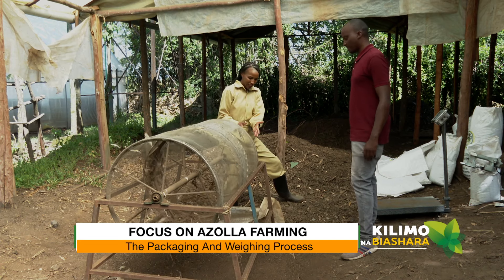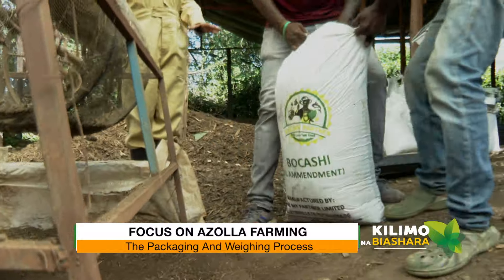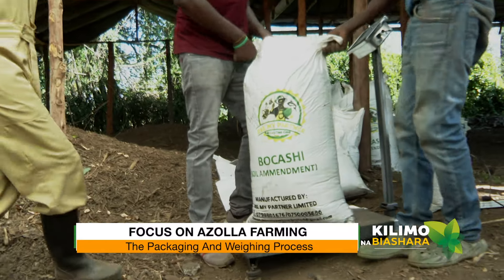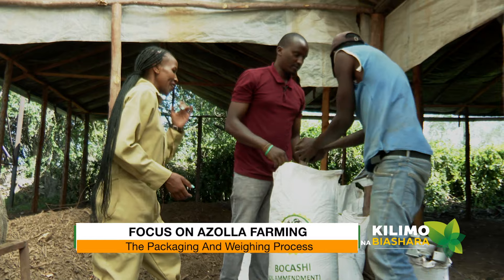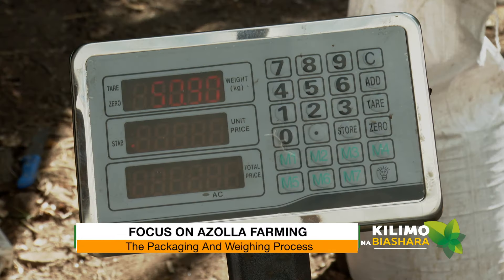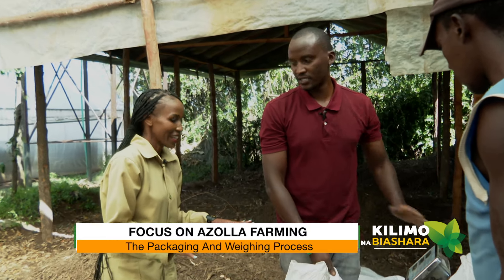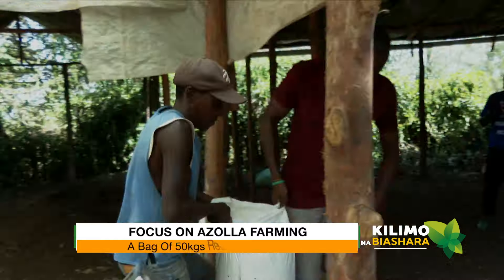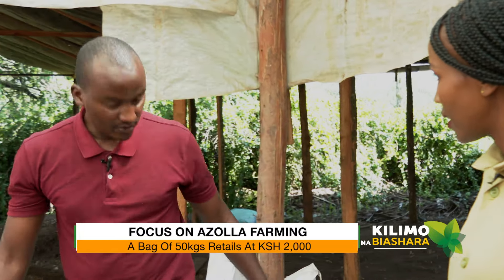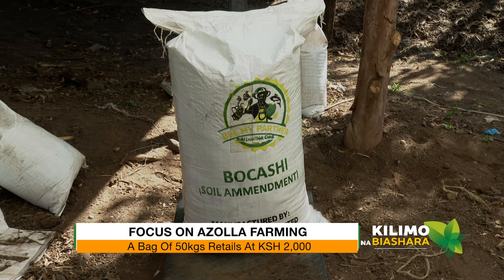Now we can package this. We have to wait for it to reach 51 kgs, because sometimes it loses moisture so we add the extra one kg. Everything is done here straight to the farmer. So this bag of 50 kgs goes for 2,000 shillings. Wow, that is nice — very affordable and very sustainable.